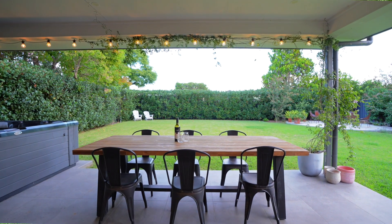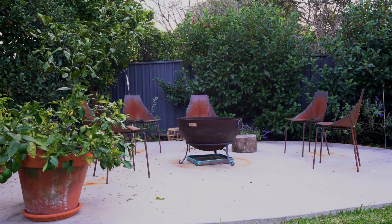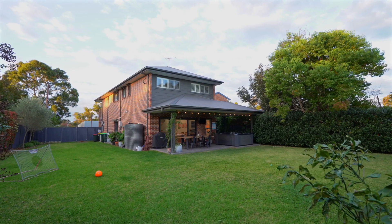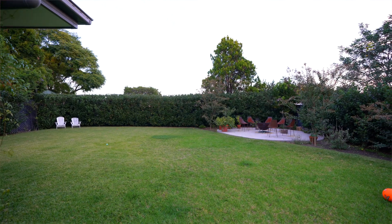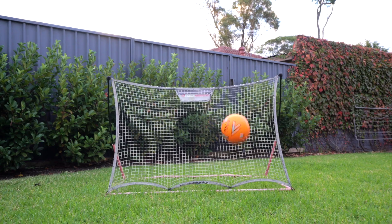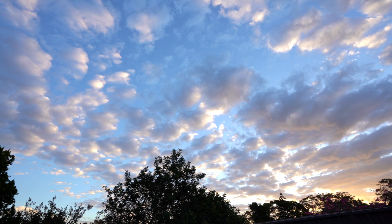Outside it just keeps getting better. We've got an undercover alfresco area for dining, we've got a spa, a TV, and a fire pit. This 740 square metre flat backyard is fully fenced and beautifully manicured. The home also provides opportunity to add a granny flat, pool, or workshop while still allowing full use and enjoyment of the gorgeous backyard.